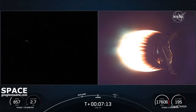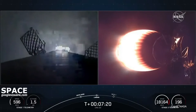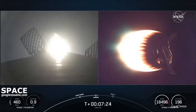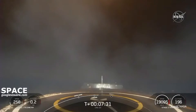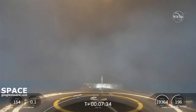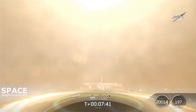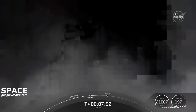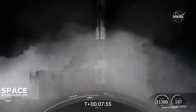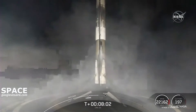Stage 1 landing burn start-up. A single engine — the center engine, engine number nine — has relit in preparation for landing. Stage 1 landing legs deployed. Stage 1 landing confirmed. And that is the 90th successful landing for an orbital class rocket and the very first for our new drone ship, A Shortfall of Gravitas.